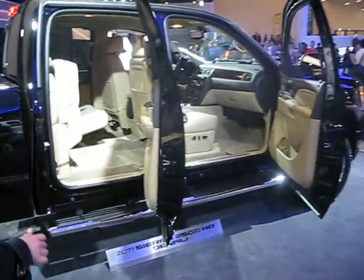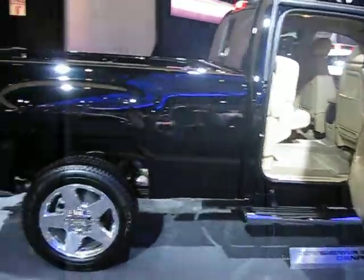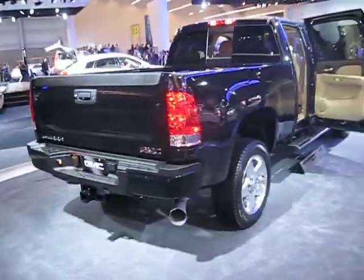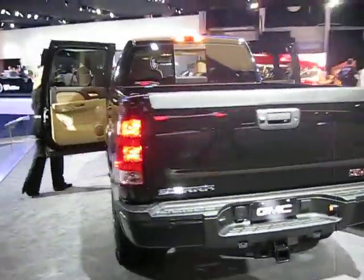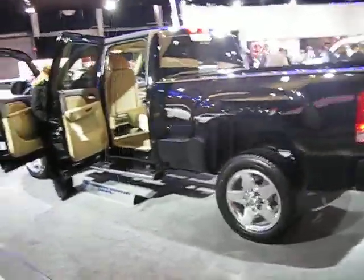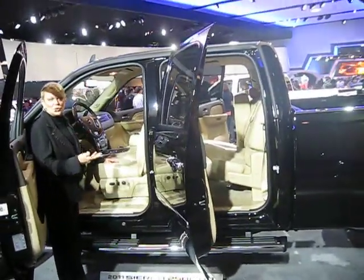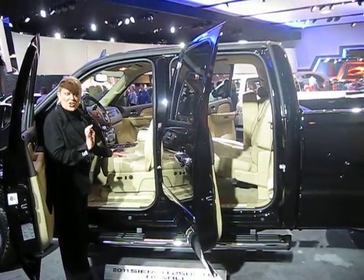As you enter, you'll find leather seating is standard, along with 12-way power-adjustable seats including lumbar support, so everybody has a smooth comfortable ride. Other nice standard features include power-adjustable pedals, a Bose premium sound system, a USB audio input port for your iPod or whatever it may be, Bluetooth, XM satellite radio, OnStar, and a whole lot more.